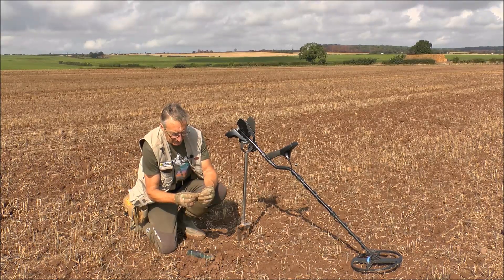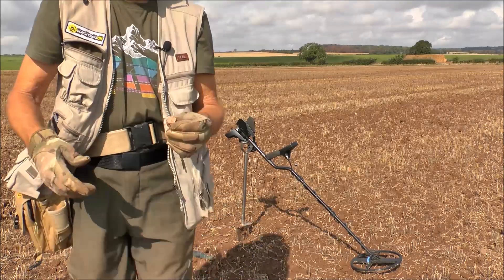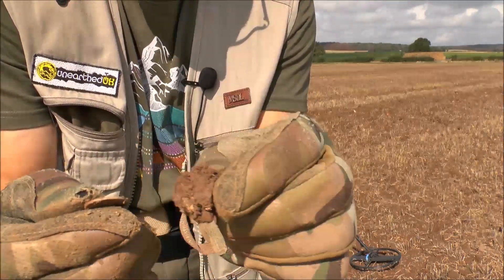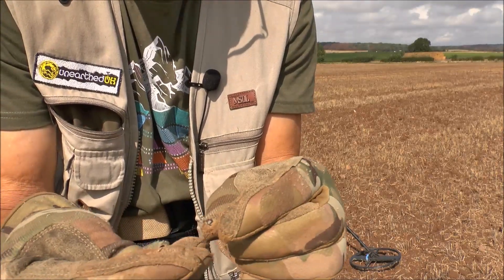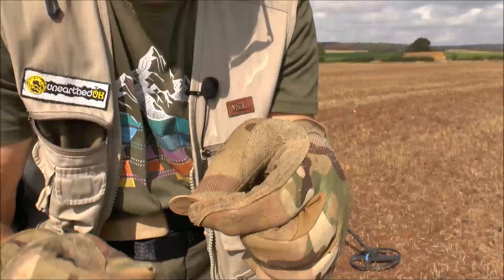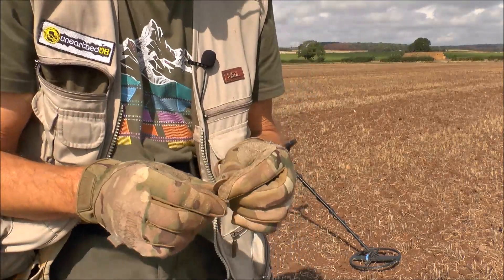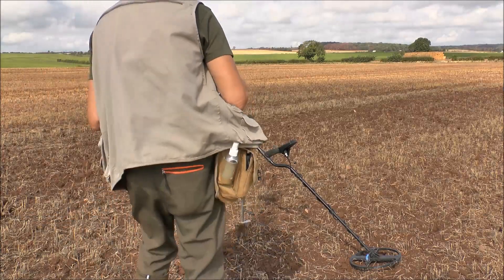I think it might be a sixpence - only about four or five inches deep. I'll turn the camera around so I can see what I'm doing. It says it's a sixpence, George the King. What a lovely little find, I wasn't expecting that! Can't see a date on it at the moment but I'm not bothered - it's a lovely find. Ha, I'm as happy as Larry with that! We'll pop that into the box. A lovely bit of silver, can't fault it!